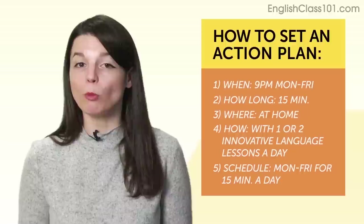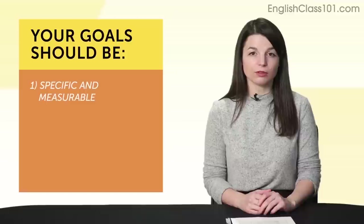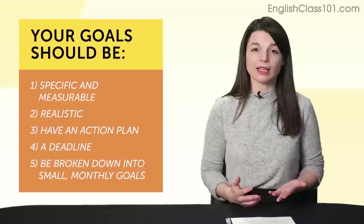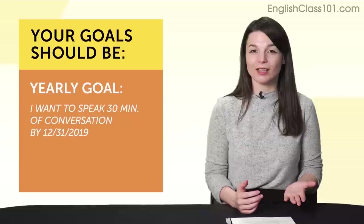This makes a lot more sense now. Instead of saying 'hopefully I'll learn that language someday,' by setting small, measurable goals you know what you need to do. To recap: to set successful language goals, your goals should be: 1. Specific and measurable. 2. Realistic. 3. Have an action plan. 4. A deadline. And 5. Be broken down into small, monthly goals. So instead of saying 'I want to be fluent in 2019,' try 'I want to speak 30 minutes of conversation by December 31st, 2019.'